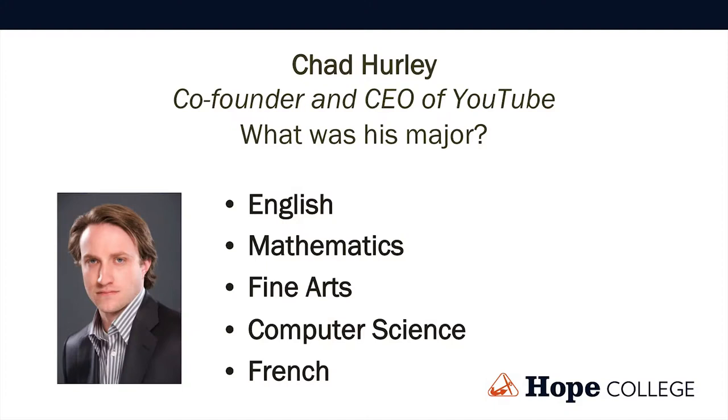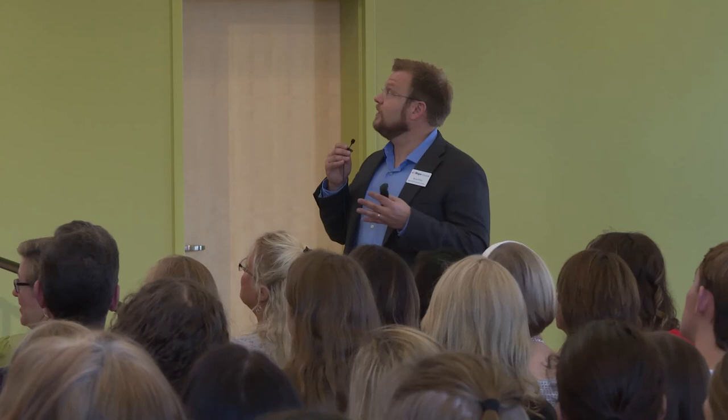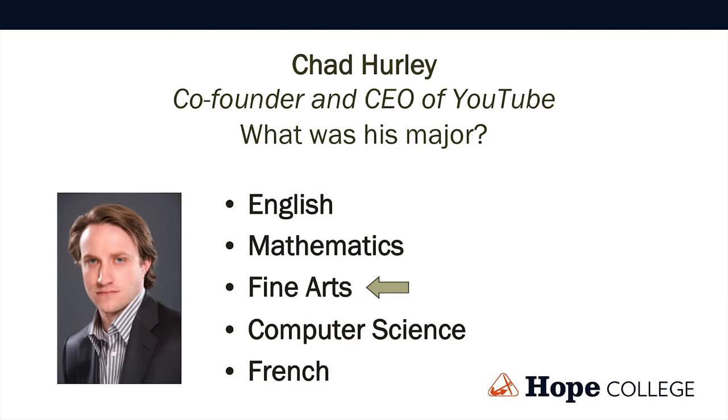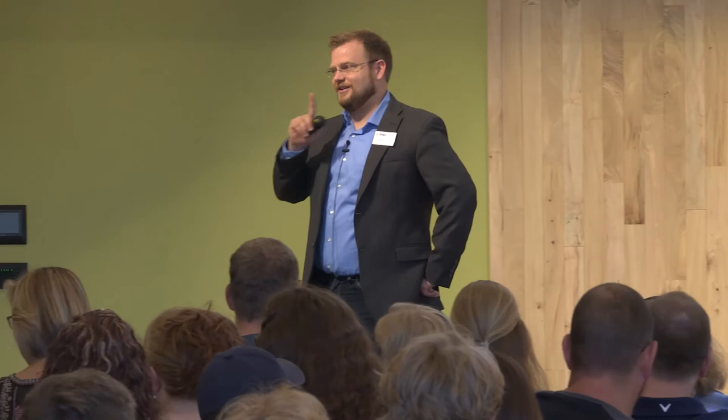Chad Hurley, co-founder and CEO of YouTube — Stephanie, have you heard of YouTube? Chad Hurley started it, ran it, and then sold it to Google for like $2 billion. Any guesses on what he majored in? Computer science is a good guess — but he was actually a fine arts major. Maybe that art degree might not be so bad. YouTube is not the most complicated platform. It's a big idea about how we share things with one another — it's a pretty creative idea, if you think about it.